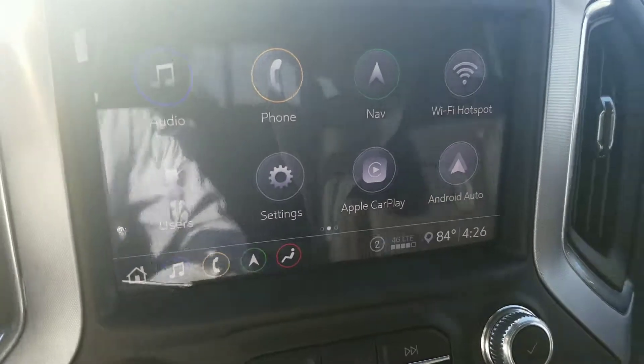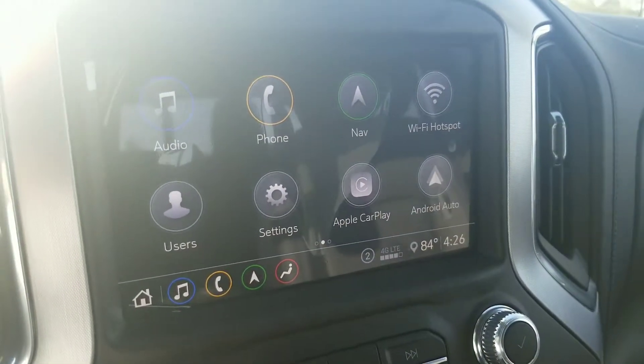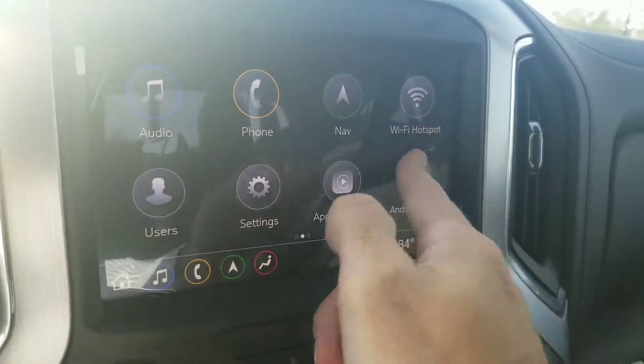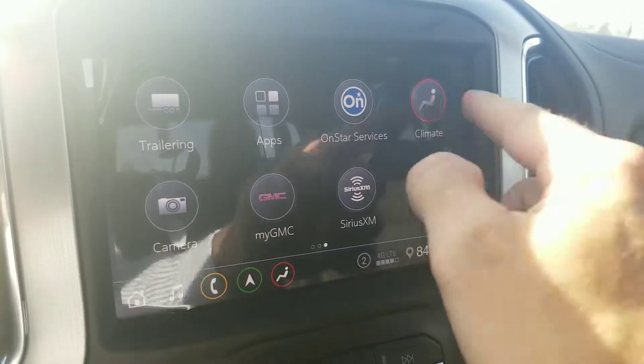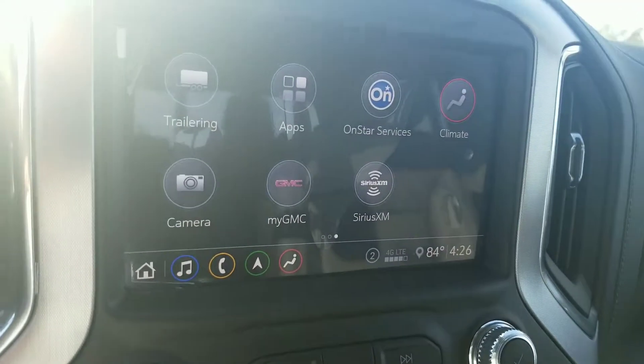Over here on your media player, this thing's pretty well got everything: navigation, AM, FM, XM radio, Bluetooth for your phone, Android Auto, Apple CarPlay. If you don't know what that is, it's a super awesome app — I can explain all that to you later. You can control all your climate control up here. Very, very awesome what they did on these new 2020s and 2019s.